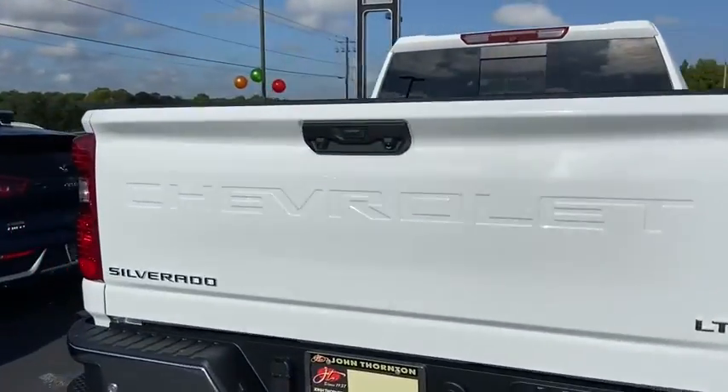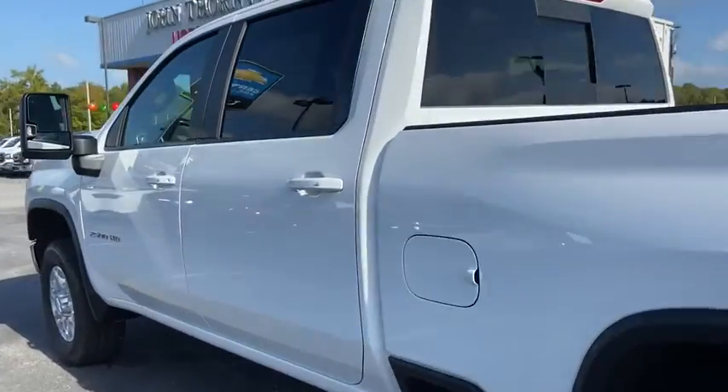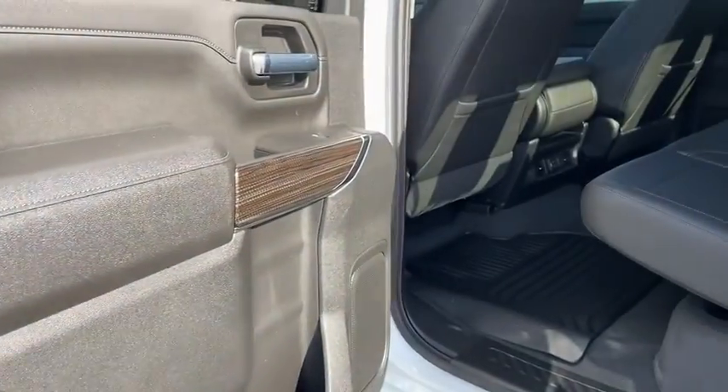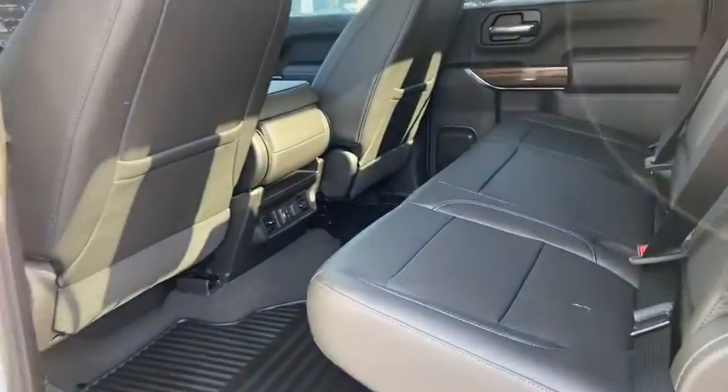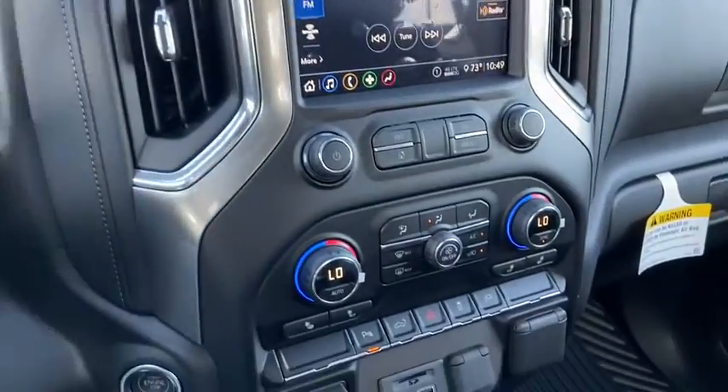Traction control, steering wheel audio controls, remote engine start, dual airbags, leather wrapped steering wheel, power steering, alloy wheels, floor mats, four wheel disc brakes, center armrest, universal garage door opener, heated...